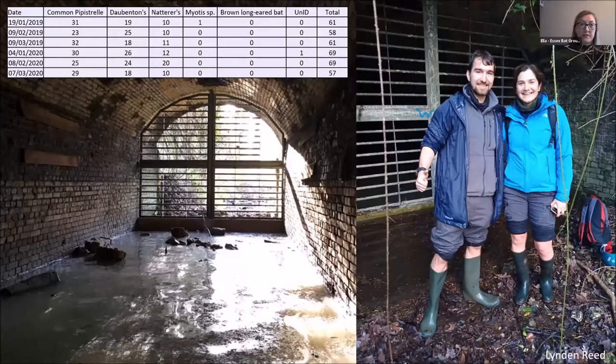Some of the projects I'm involved with include hibernation monitoring of three different sites in the south of Essex. This is called the wet tunnel and it can get above welly height in the winter, which is what Lyndon and Marielle are modelling on the right — they got very wet that day.